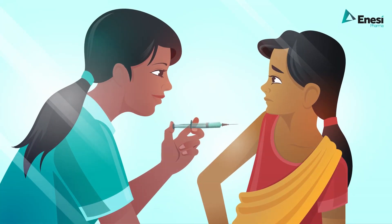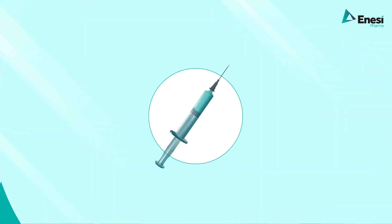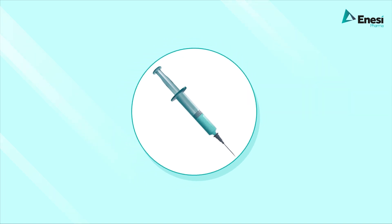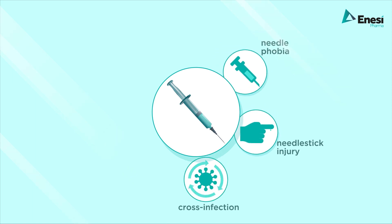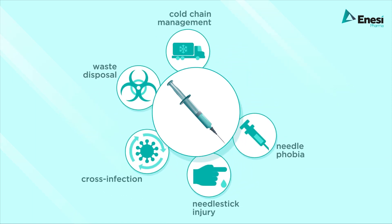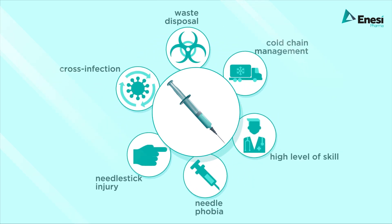Almost all vaccines are administered in liquid or suspension form using a needle and syringe. This traditional method has significant disadvantages including needle phobia, needle stick injury, risk of cross infection, waste disposal, cold chain management challenges, and requires a high level of skill for administration.